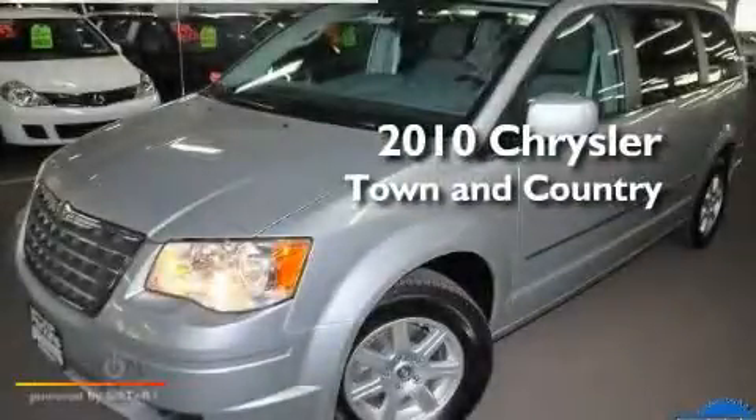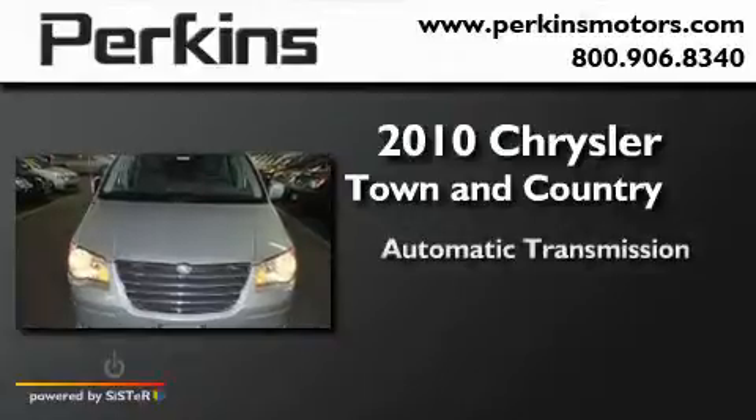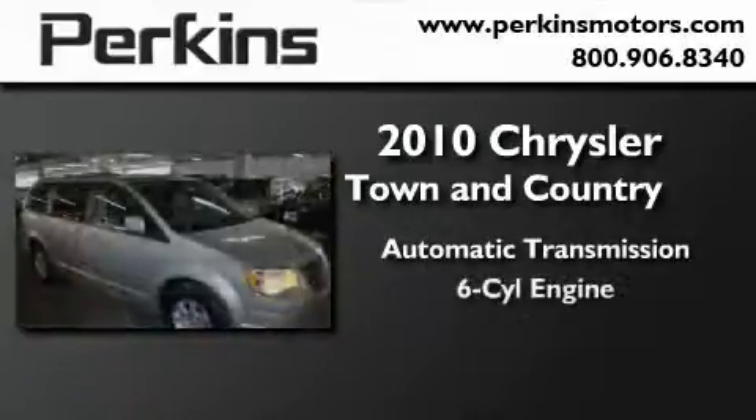This is a 2010 Chrysler Town & Country. This minivan has an automatic transmission and a six-cylinder engine.